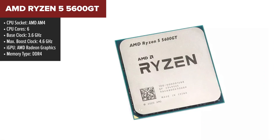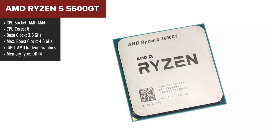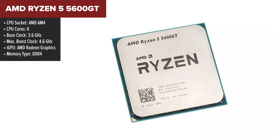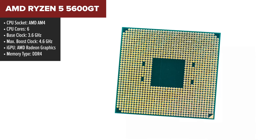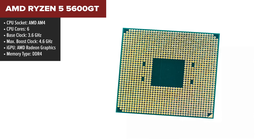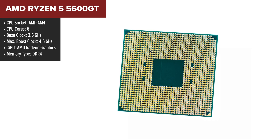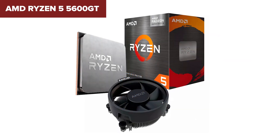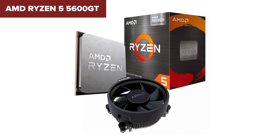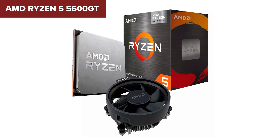The AMD Ryzen 5 5600GT is a solid piece in AMD's Ryzen 5000G series, packing serious punch with its 6 cores and 12 threads. What stands out is its base clock speed of 3.6GHz, which can boost up to a hefty 4.6GHz when needed, making it a nimble choice for both gaming and productivity. It also features a manageable thermal design power of 65W, which strikes a nice balance between performance and energy efficiency.